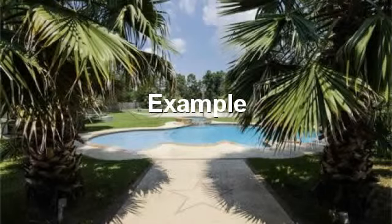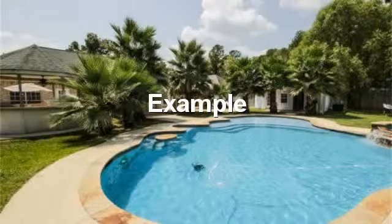Walk out the back to this beautiful pool and great shaded backyard. Pool with an outdoor cabana for entertaining guests.